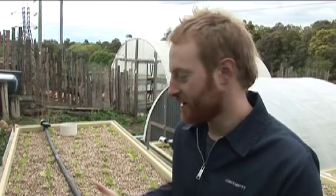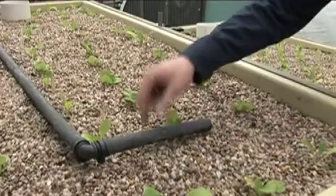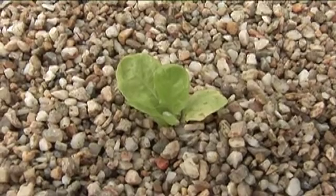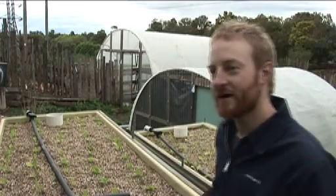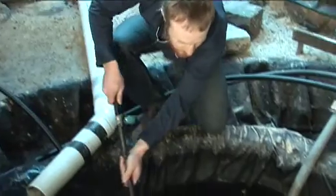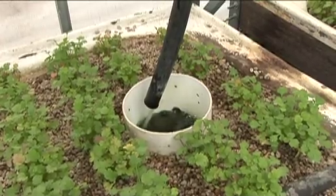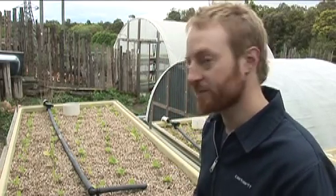This is our aquaponic system and it's our latest research project looking at super water efficient organic gardening. These are hydroponic grow beds where the plants are growing in gravel. We grow fish at the same time as plants — our system is full of silver perch, over here in the greenhouse, about 150 of them. Once an hour for about 10 minutes, we pump the waste water from the fish pond through these grow beds, and that fish waste is converted into nutrients for the plants, which the plants can absorb easily.